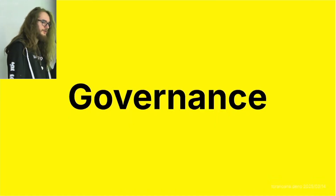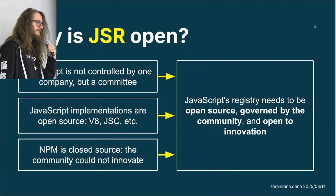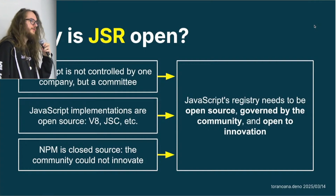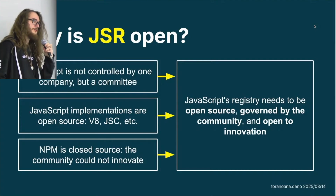JSR is based on a governance system, and the governance is there for a reason. JavaScript is not controlled by one person but by a committee — TC39. JavaScript implementations are open source: there's V8, JSC, and a few others. But NPM is closed source — and it shouldn't be like that. The community could not innovate with NPM. So we need to create an alternative, JSR — the JavaScript Registry — which needs to be open source, governed by the community, and open to innovation, like everything else in the JavaScript ecosystem.